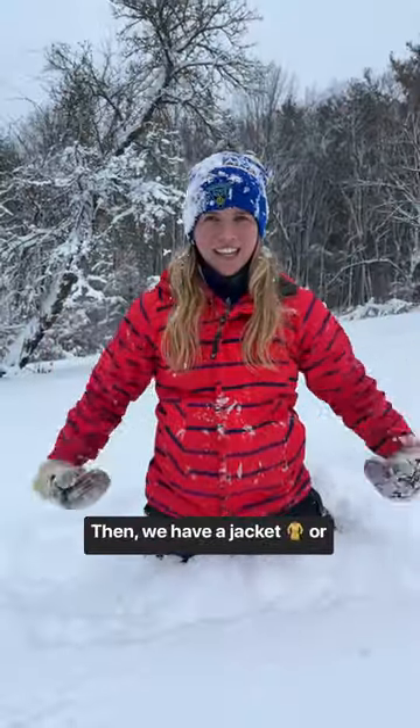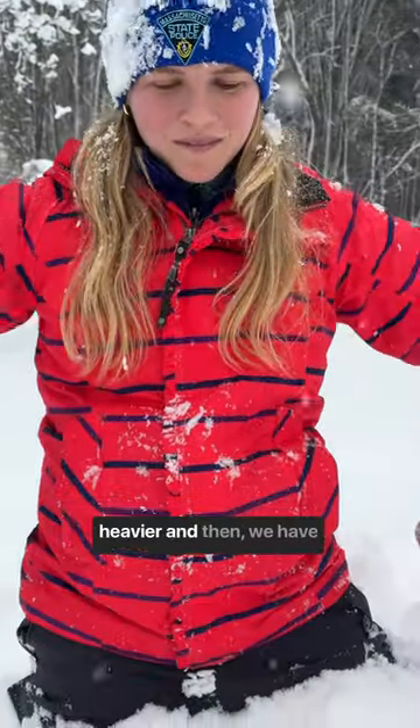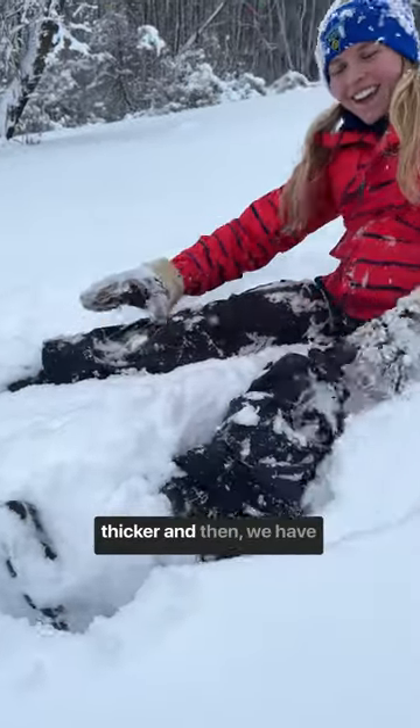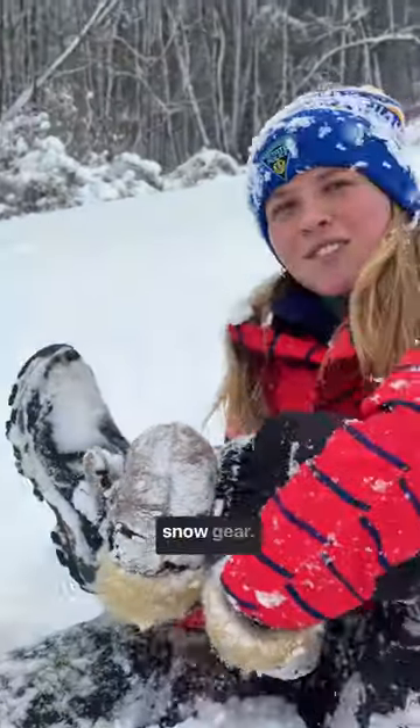Then we have a jacket or a ski jacket. This one is a ski jacket because it's heavier. And then we have snow pants, which are thicker. And then we have winter boots. That's all your snow gear.